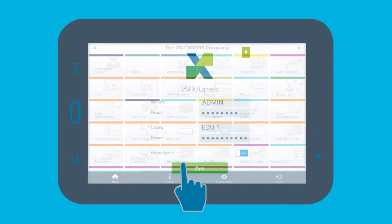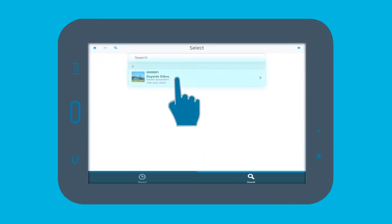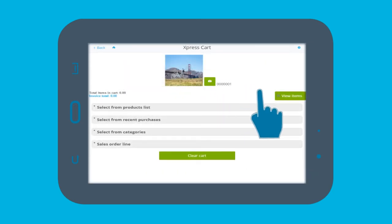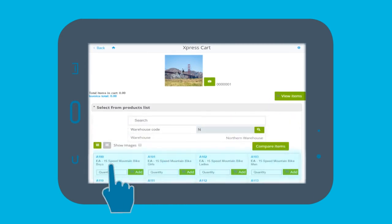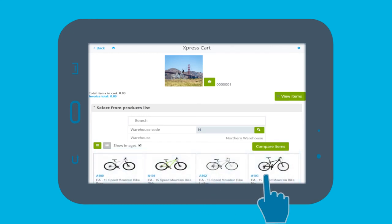John logs onto Syspro Espresso and clicks onto the Express Cart, selects his customer, and brings up a shopping cart. There are three ways of viewing the shopping cart: as cards, a grid for more complex searching, or images for a more user-friendly experience.